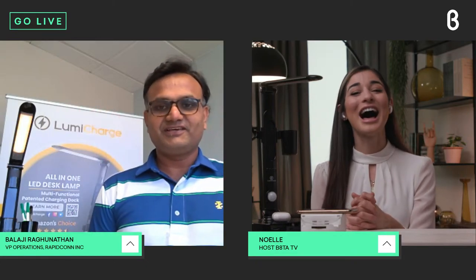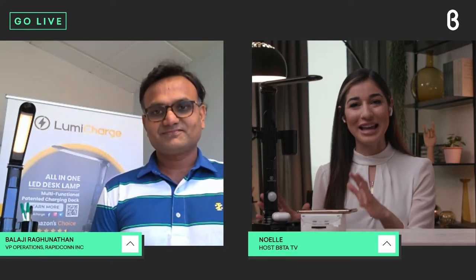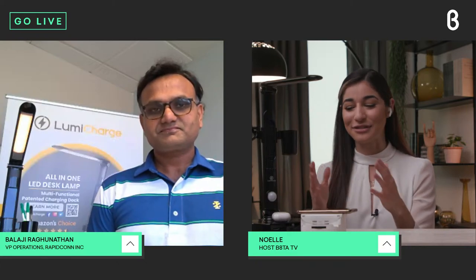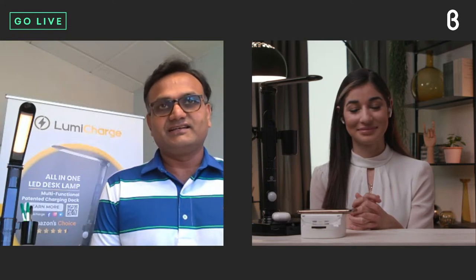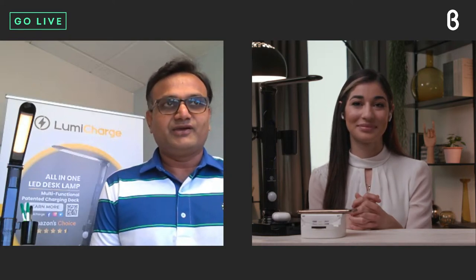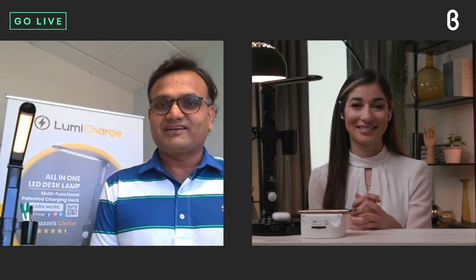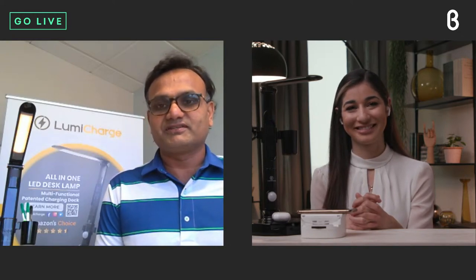Thank you, Noelle — great to be here. So let's start with what inspired you to create these devices. Several years ago, I was traveling for work with multiple phones — an Android and an iOS. My wife had two phones from two different brands as well. In our kids' room or wherever I was traveling, I was carrying multiple cords, and I would invariably forget them, end up paying crazy prices, and then come home to cords everywhere.